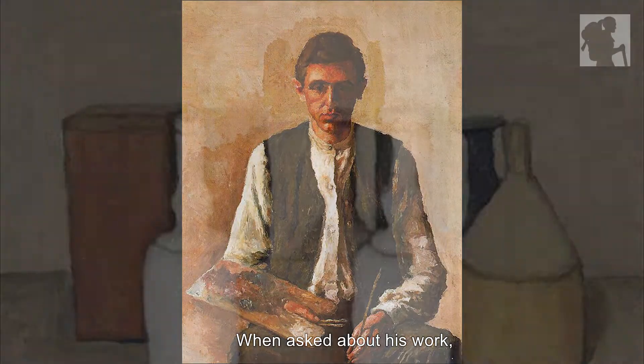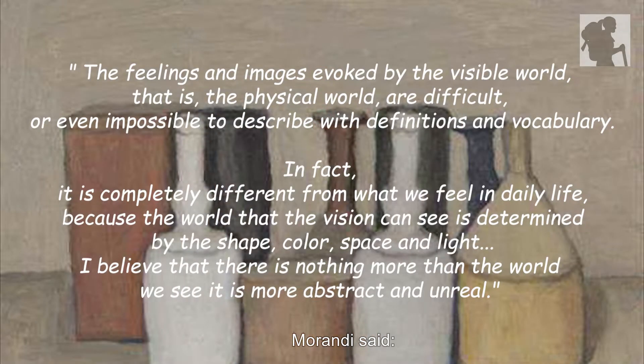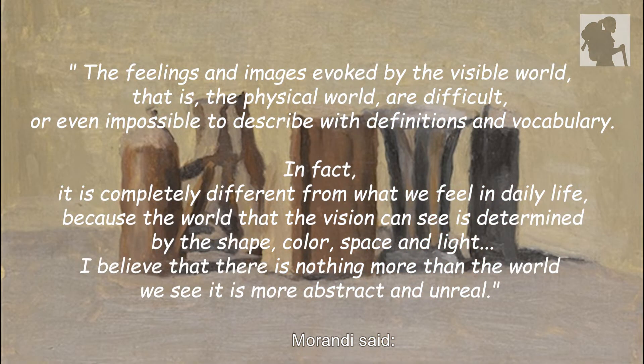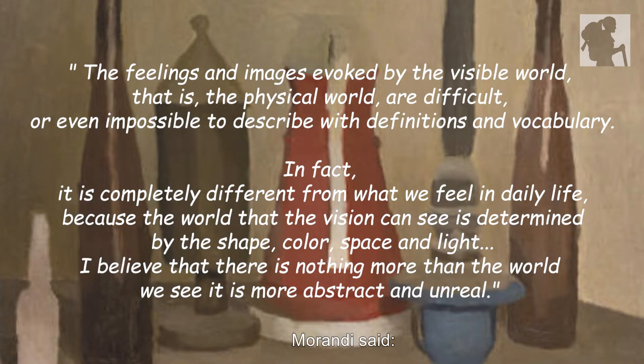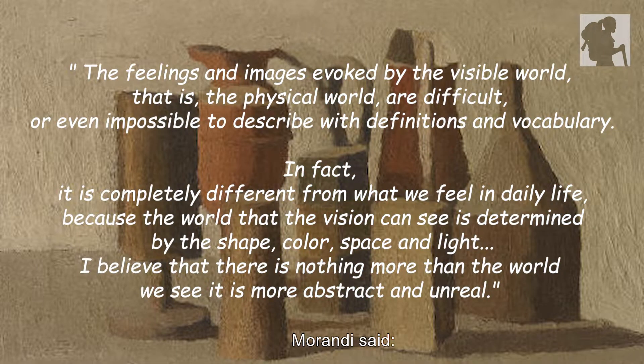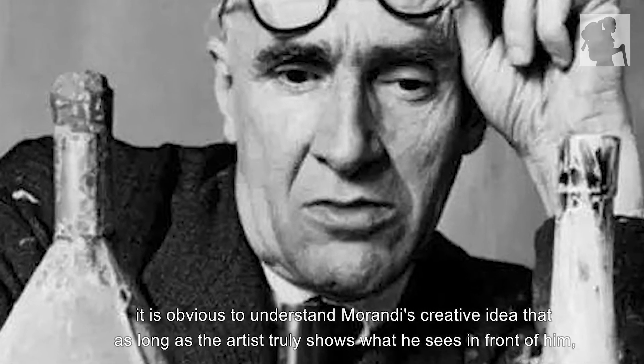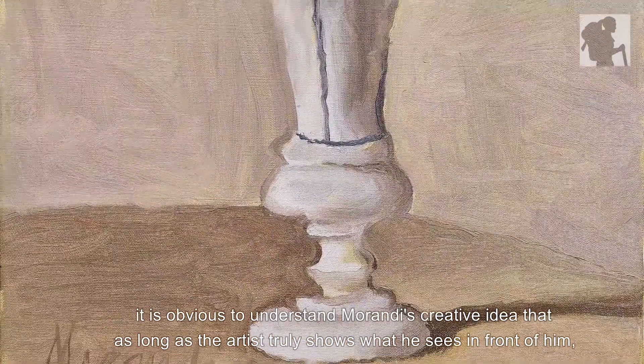When asked about his work, Morandi said: 'The feelings and images evoked by the visible world — the physical world — are difficult, or even impossible to describe with definitions and vocabulary. In fact, it is completely different from what we feel in daily life, because the world that vision can see is determined by shape, color, space, and light. I believe there is nothing more abstract and unreal than the world we see.' From his words, it is clear to understand Morandi's creative idea: as long as the artist truly shows what he sees in front of him, it is enough.